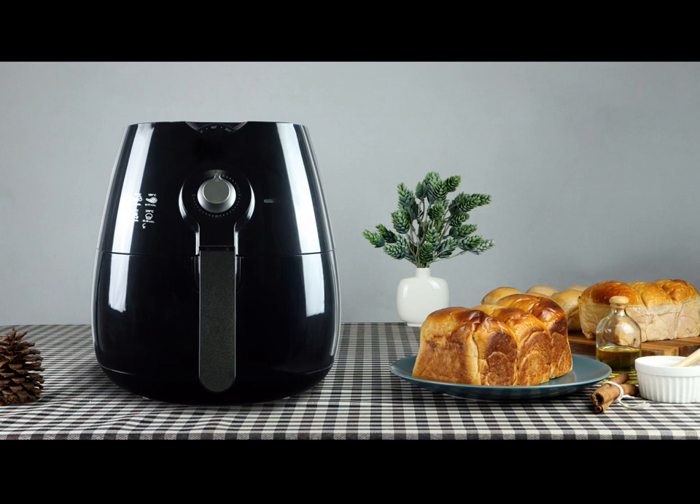After owning my small one for almost two years, I've learned all sorts of pros and cons when cooking with an air fryer. And while they are incredibly versatile in preparing tasty recipes, there are also things you should never put in an air fryer to avoid a culinary disaster. So before you rush out to buy one, here are my top air fryer tips to get the most out of it.